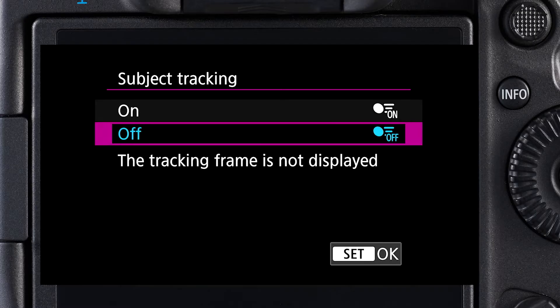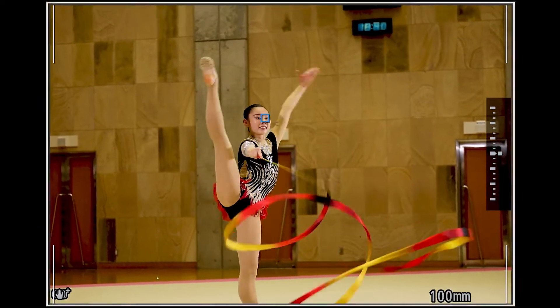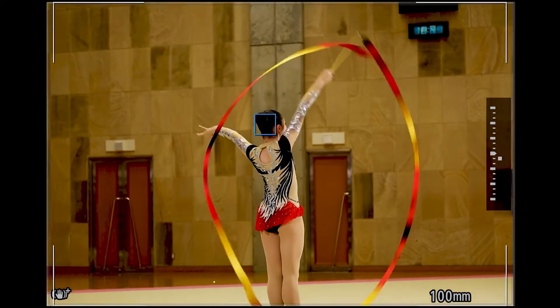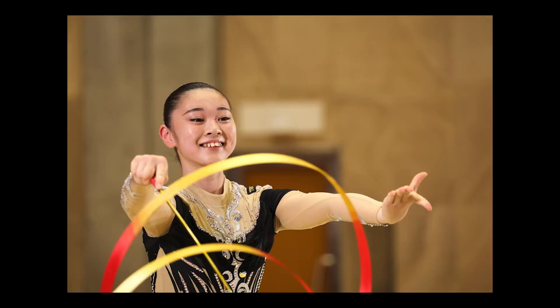And for open cars and motorcycles, spot detection lets you concentrate AF upon a detected driver's or rider's head instead of the vehicle itself. Working hand in hand with this outstanding subject detection capability is new AF tracking capability. The EOS R3 can detect any of these subjects and from there, follow them not only toward and away from the camera,